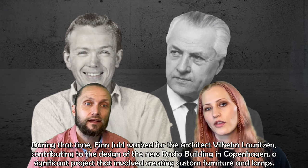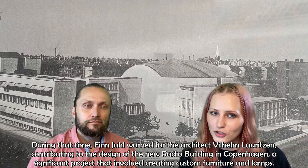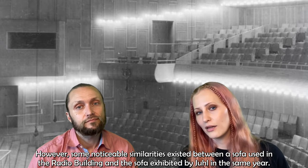During that time, Finn Juhl worked for the architect Wilhelm Lauritsen, contributing to the design of the new radio building in Copenhagen — a significant project that involved creating custom furniture and lamps. Although Juhl's name appeared on many of the sketches, he claimed that all furniture was actually designed by Lauritsen. However, some noticeable similarities existed between the sofa used in the radio building and the sofa exhibited by Juhl in the same year.